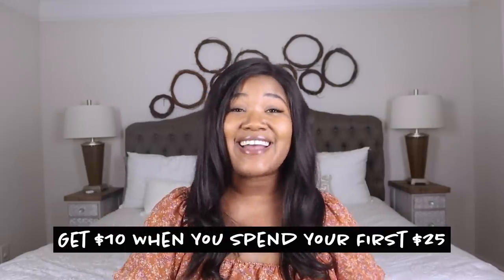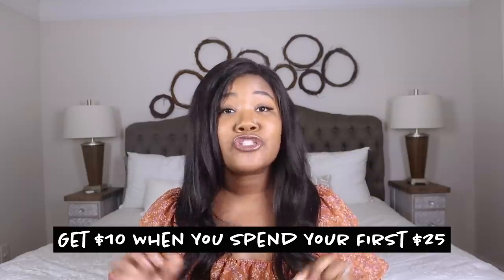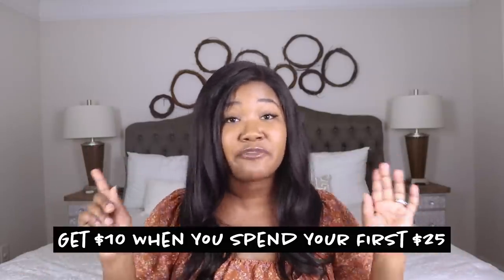Down below I'm going to have a link where you can click on it, and your first $25 that you spend you will get $10 back. That expires on December 31st, so if you are doing Christmas shopping, Cyber Monday, Black Friday — I literally don't want to be out there with all those people — I already have something in my cart for Walmart, so you want to go on to TopCashback so you can get your money back for your purchases.